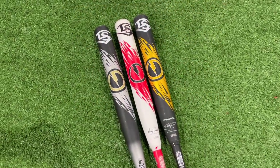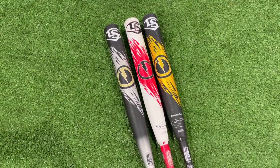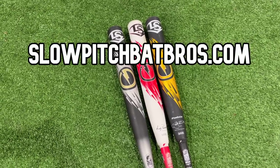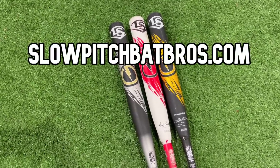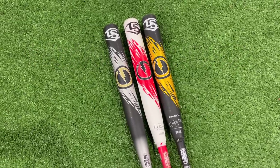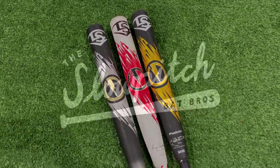Pretty easy conclusion today: the 220 is hotter, the 240 feels better — so pick your poison, folks. Thanks for hanging out today. Head over to slowpitchbatbros.com to see all of our USSSA and ASA rankings, and we also have some merch over there. If this video helped you out, make sure to drop a like and subscribe to the Slow Pitch Bat Bros — we'll see you guys next time, peace out.